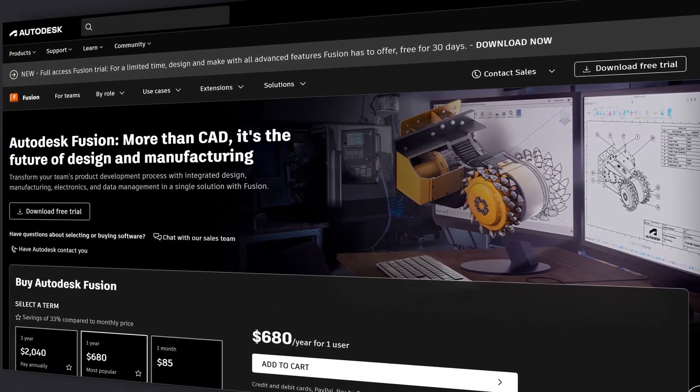Originally we designed all of our parts in Fusion. Since we had experience with Fusion, we started there. It was so easy to program parts in Fusion for the Herco machines that we just never went down the path of doing the conversational programming.